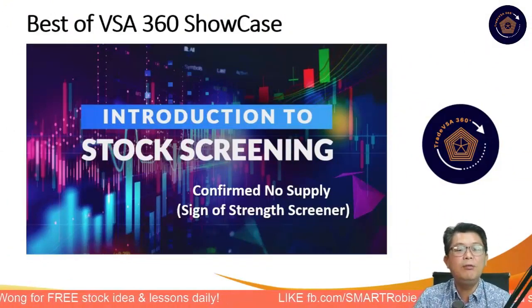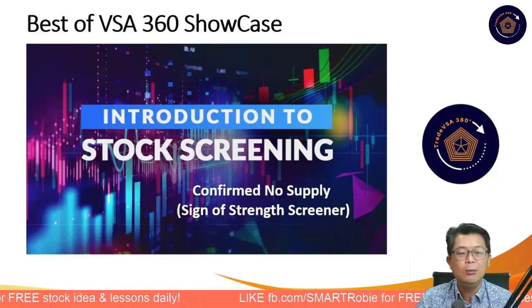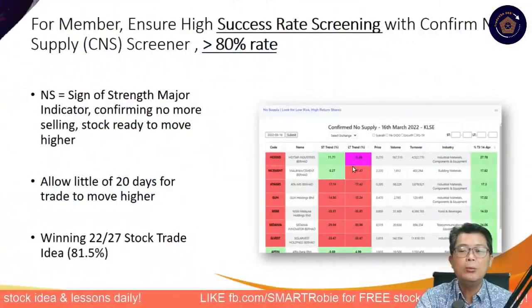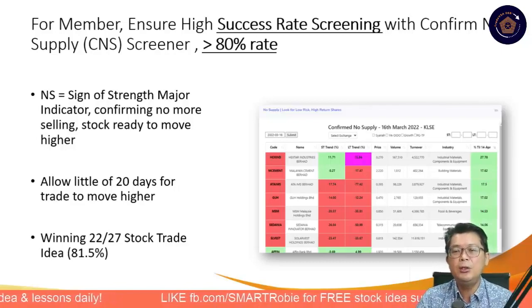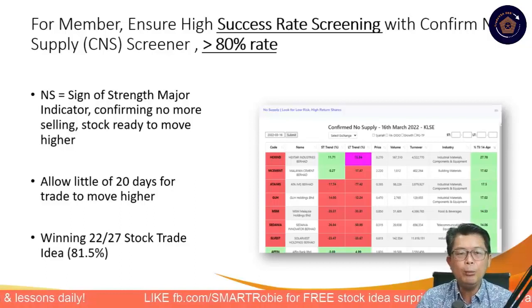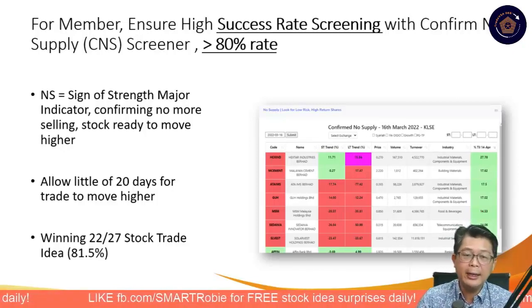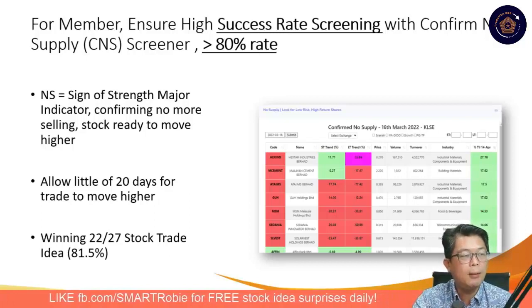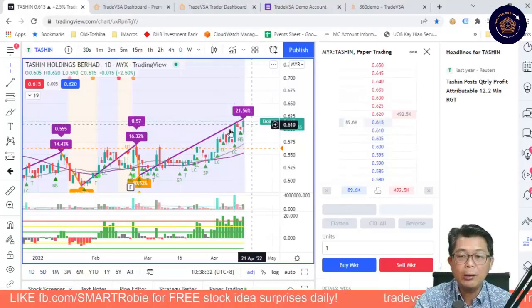Now we want to showcase the best of VSA 360 — Introduction to the Stock Screener. One of the screeners debuting is our Confirm No Supply, which is a Sign of Strength screener. The result is very good for members. The Confirm No Supply CNS Screener has about an 80% win rate. Remember what is NS? NS is a sign of strength — it is a major indicator confirming that there is no more selling and the stock is ready to move higher. Takshin also has NS, which is why we were confident in that trade.